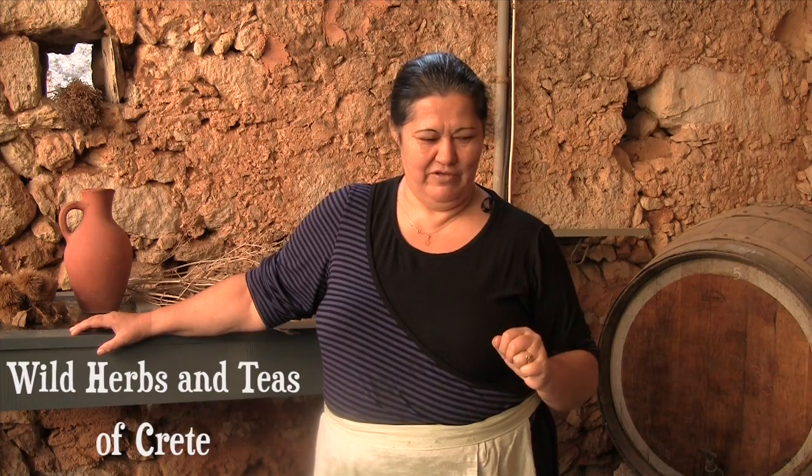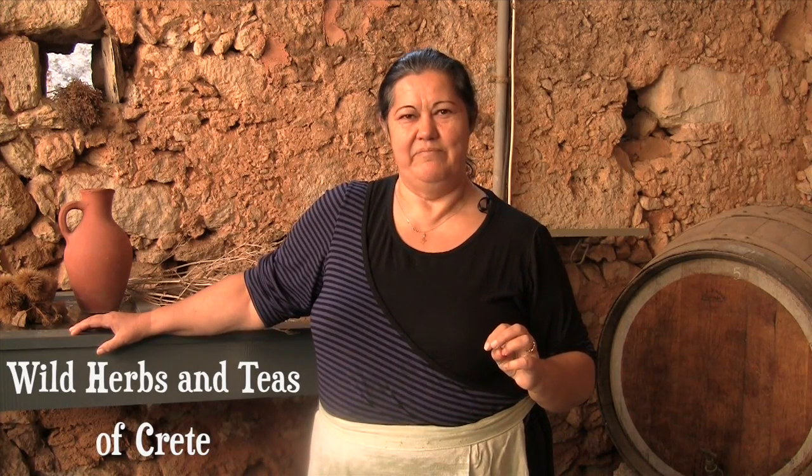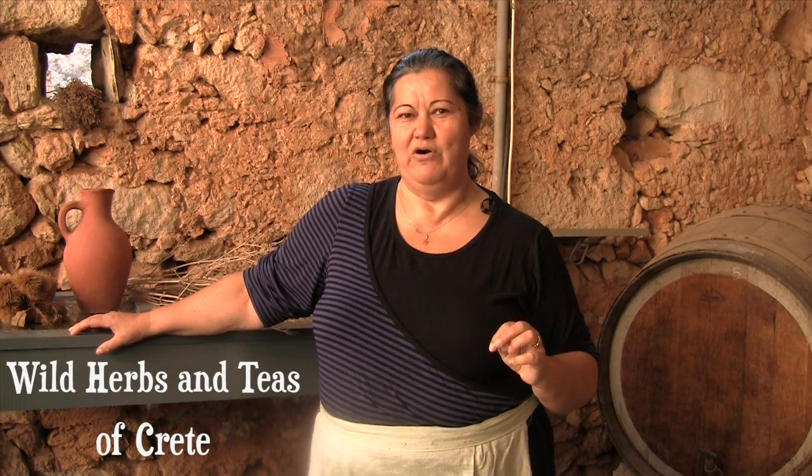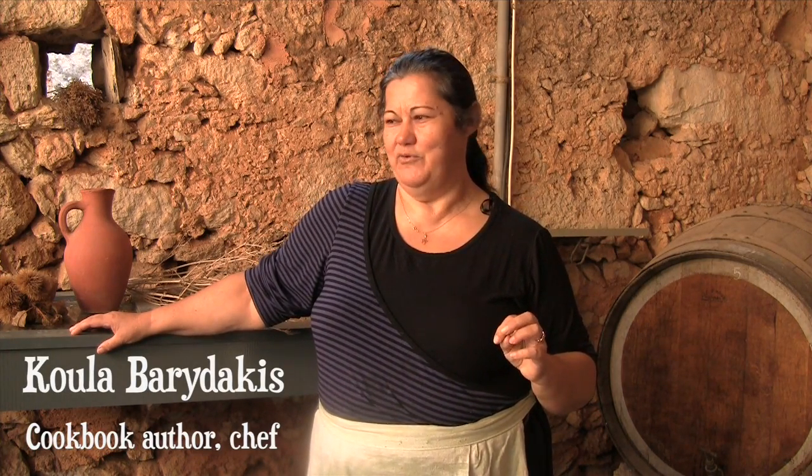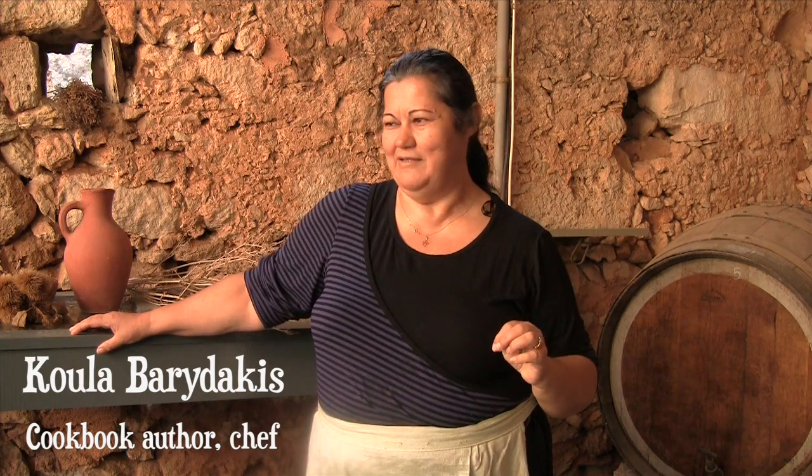On the table I have a little bit of the herbs. In the mountains of Crete, there is a variety of about a thousand different herbs that grow. Botanologists from all over the world come to Crete to pick them and take them back to their countries to create aromatic oils and medicine.